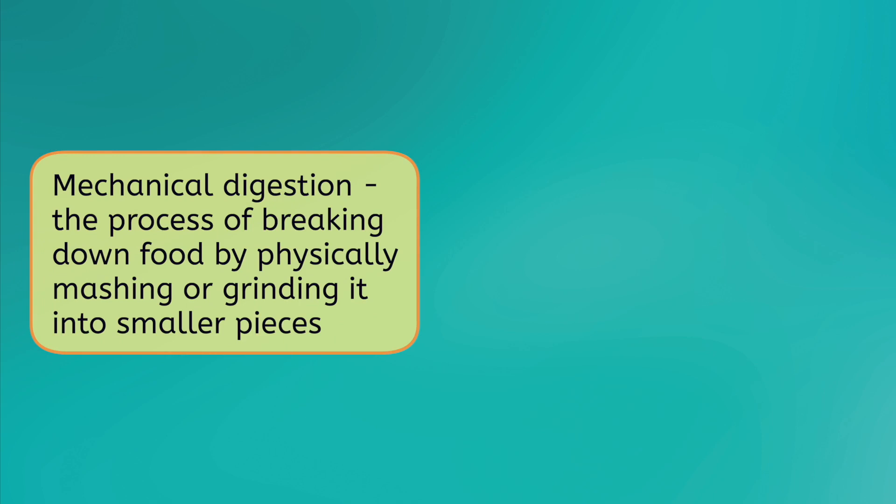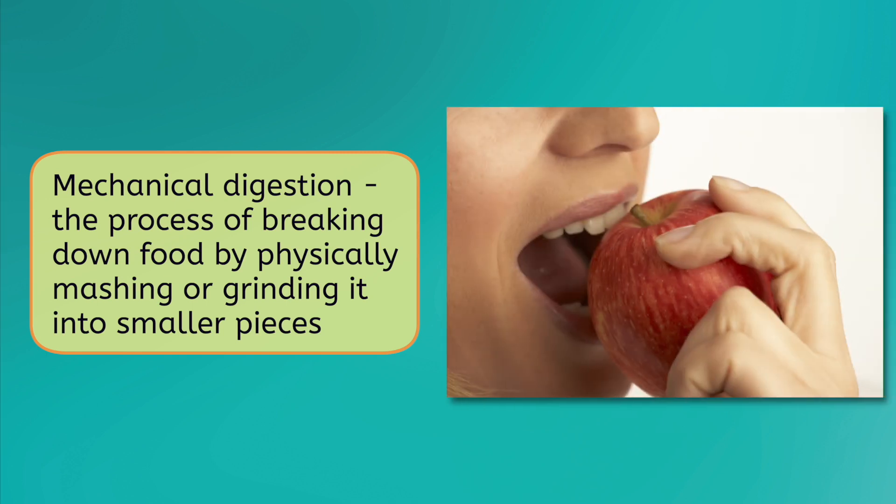There are two main types of digestion we use to break down food into nutrients. The first is mechanical digestion, which is the process of breaking down food by physically mashing or grinding it into smaller pieces. For example, when we take a bite of food and start chomping it with our teeth, we are using mechanical digestion.